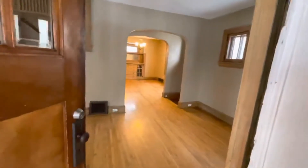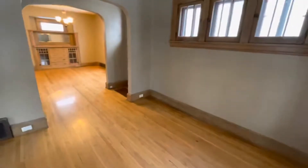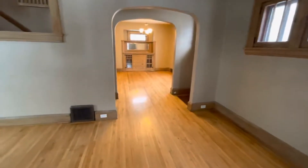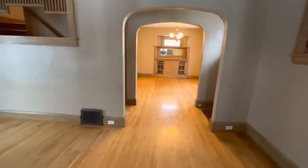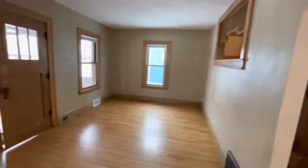Inside you will love the nice hardwood floors throughout. Relax in this cozy living room.